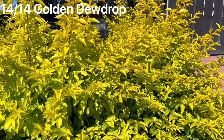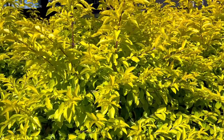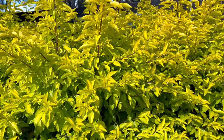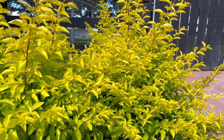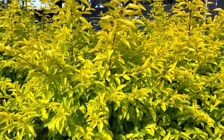Last but not least on this list is this golden dew drop. It's a low bush with a pretty yellowy green leaf color that I'm using because it's another great way to add color to your flower beds that isn't just that basic green grass color. It's a nice hearty plant that's easy to grow and it gives me a good pop of color in my flower beds all year long.